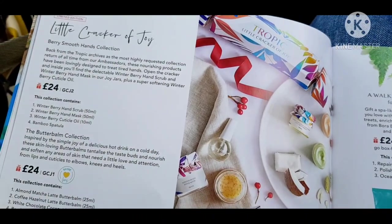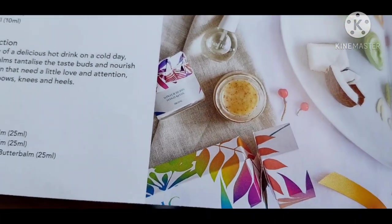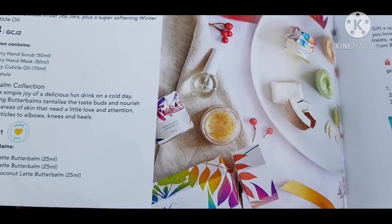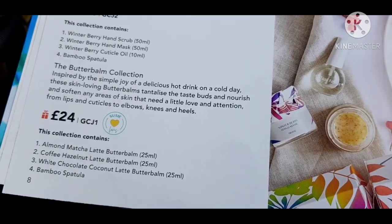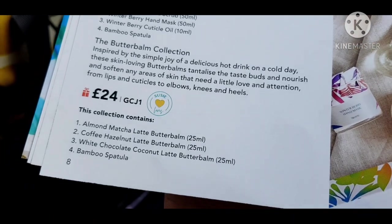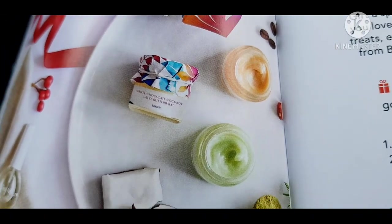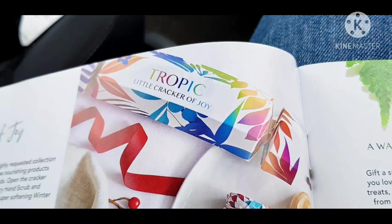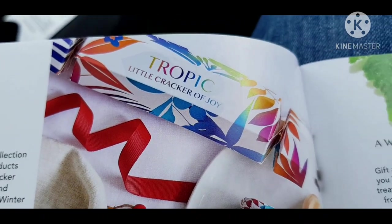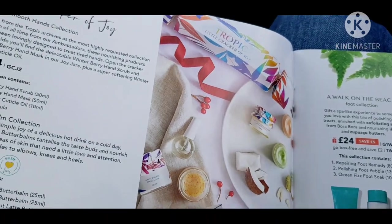Then we have the Little Crackers of Joy — these are fab. We have a Winterberry Hand Scrub, Hand Mask, Cuticle Oil and Bamboo Spatula, which smells of berries and cranberries. And then we have the Butter Balm Collection — Almond Matcha Latte Butter Balm, Coffee Hazelnut Latte Butter Balm and White Chocolate Coconut Latte Butter Balm with a bamboo spatula. They come in these beautiful crackers, so they make a fab present — you can put it on the Christmas table, under the tree, in a stocking, or just give it to yourself.